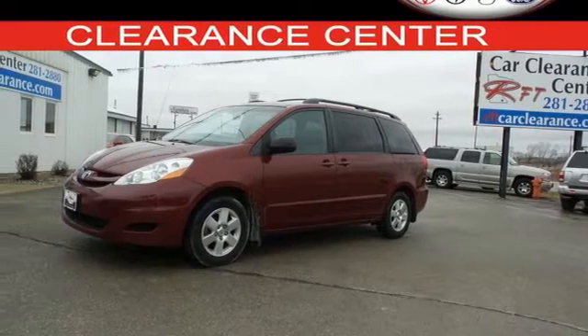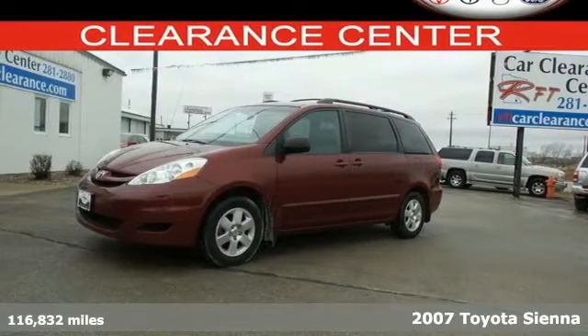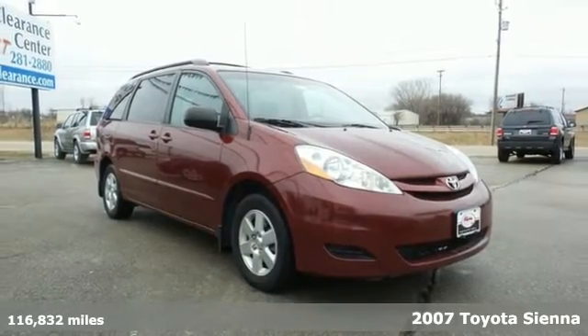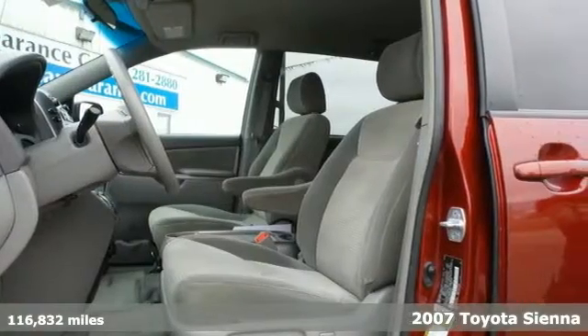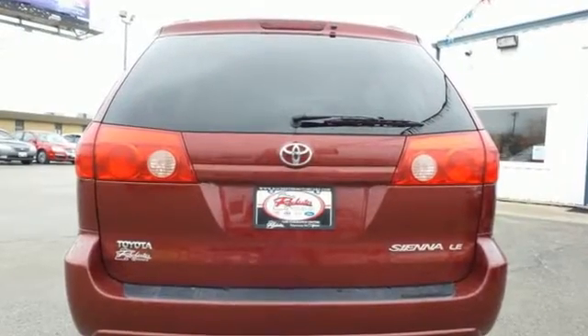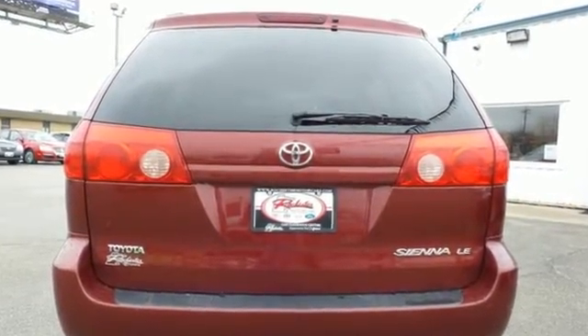Here's a 2007 Toyota Sienna. Inside you'll find comfortable seating for seven, removable second-row captain's chairs, and a multi-speaker sound system with a CD player and MP3 decoder. It also offers front and rear air conditioning.